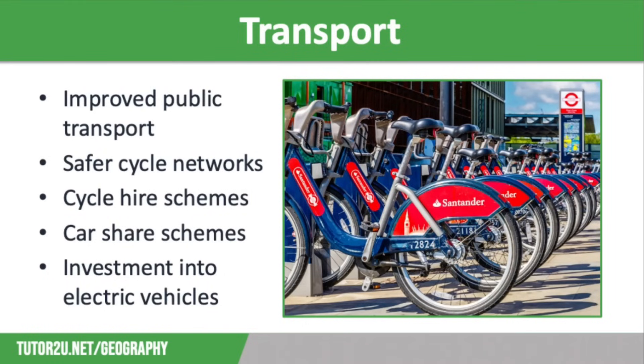We're going to finish off this video thinking about how we can reduce the energy needed for transport. One way would be to improve public transport systems and reduce travel costs to encourage people to use their cars less. We could also reduce car use by providing safer cycle path networks to encourage people to use their bikes more. We could invest in more cycle hire schemes like the Santander bikes in London so people can hire bikes for short periods.